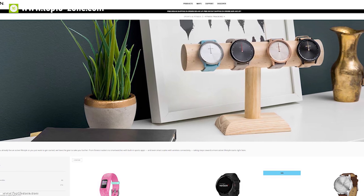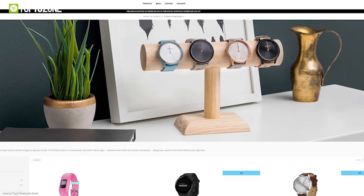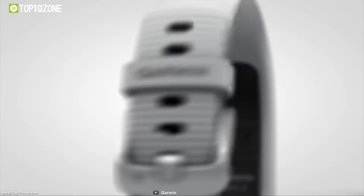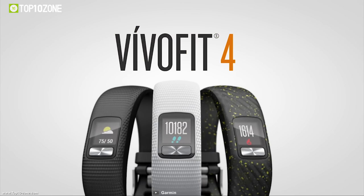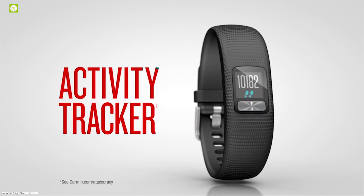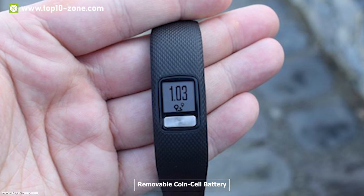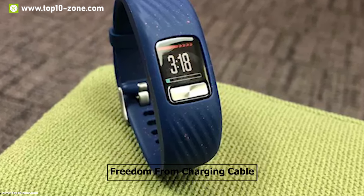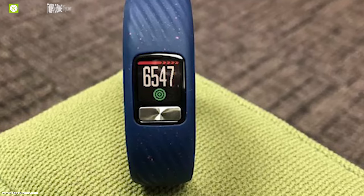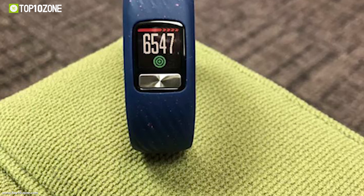Garmin has been developing wearable technology for years with the latest technology and features, and they introduced the Vivofit 4 to track your everyday activities for longer. This band runs on a removable coin cell battery which can provide up to one year of battery life, giving you freedom from charging cables. When the battery runs empty, you can easily change it yourself.